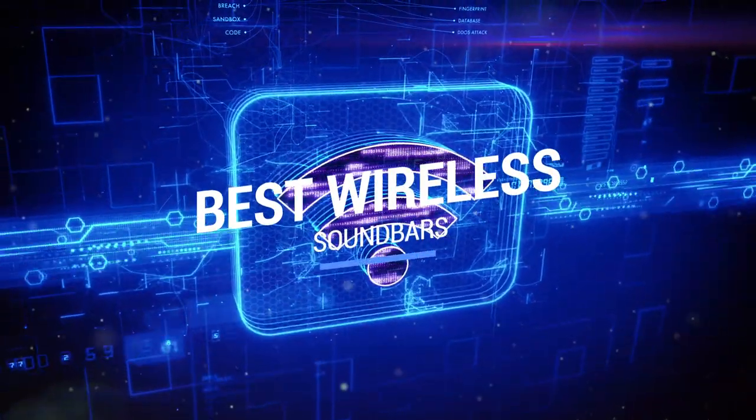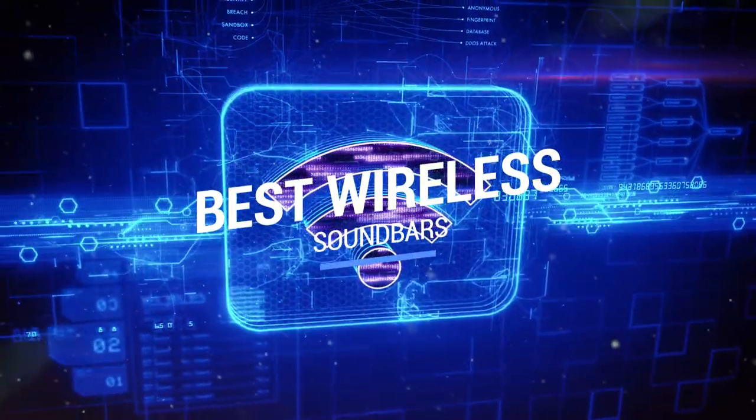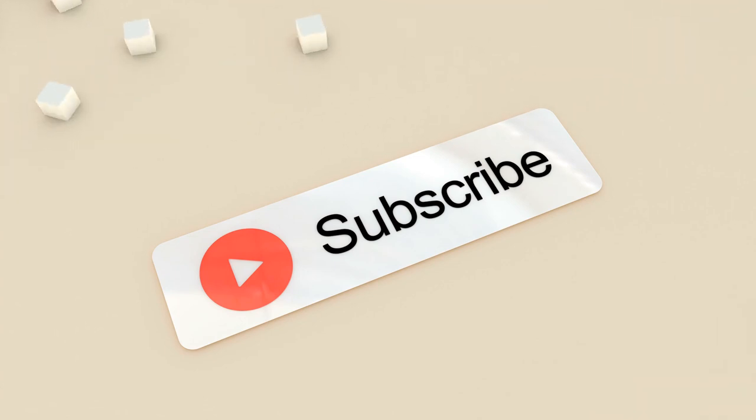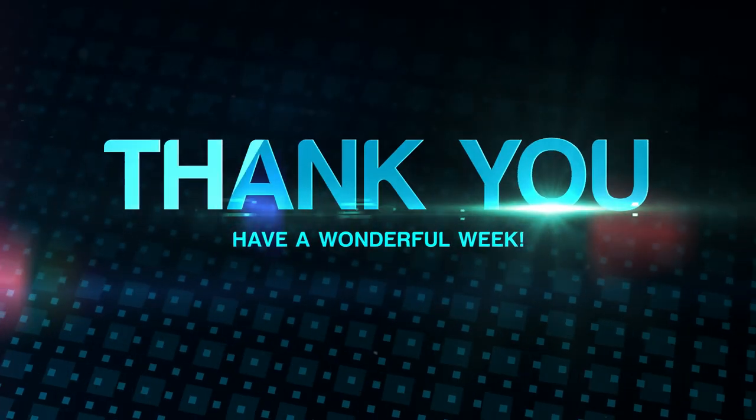That brings us to the end of our review and buyer's guide for the best wireless soundbars. Hope to see you in the next video. Let us know in the comments what is your favorite one. If you like this content, don't forget to subscribe and get notified when we launch new videos. Thanks for watching, peace!